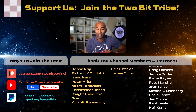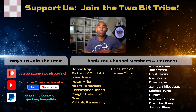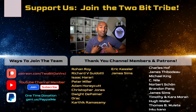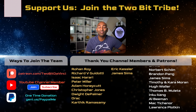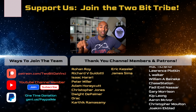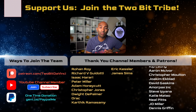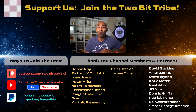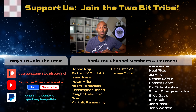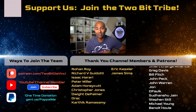Thank you so much for watching. A huge shout-out to all of our patrons on Patreon and to all of our YouTube channel members. If you want to be a rockstar supporter of this show, please consider joining us on Patreon or hit that join button on YouTube to become a channel member. Until next time, just remember: the future is going to be awesome. I'm Ricky and this is 2-Bit DaVinci.